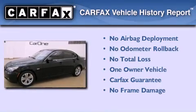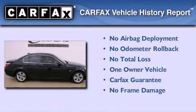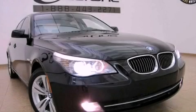This BMW has had only one owner, and it qualifies for the Carfax buyback guarantee. We invite you to contact us today to learn more about this vehicle. We'll see you soon.